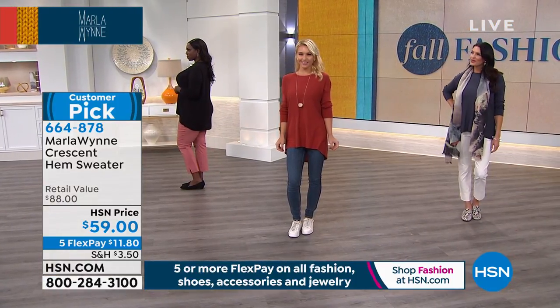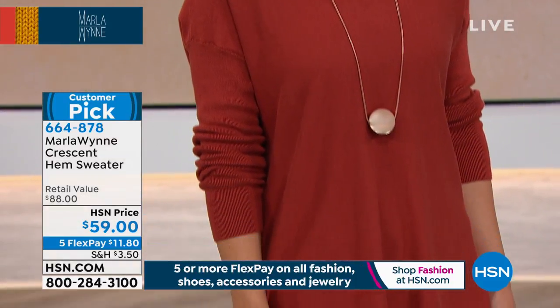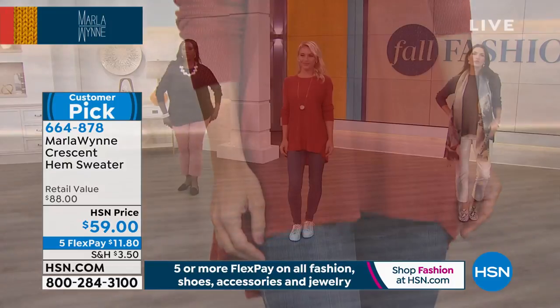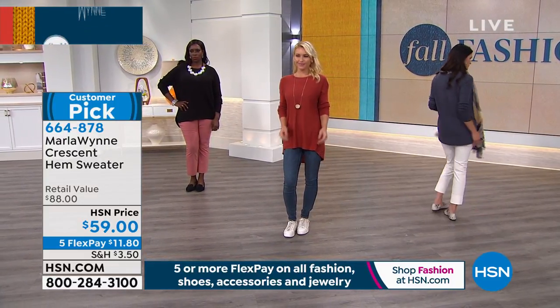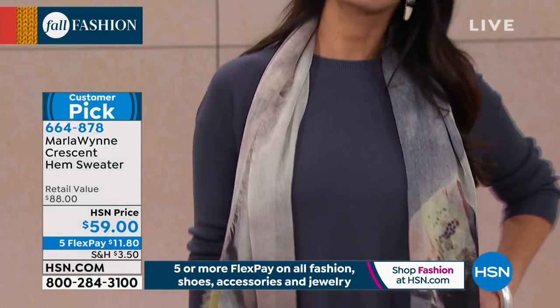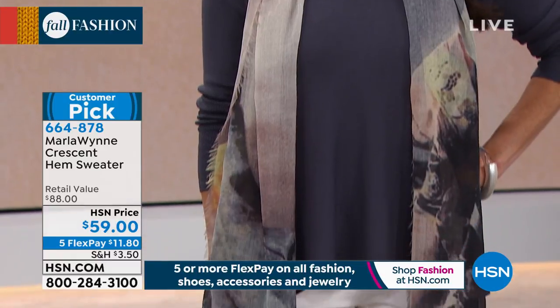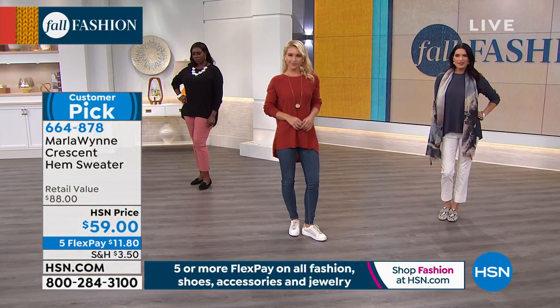It is so soft. Cotton viscose — so it breathes. One of the things a lot of you have asked me for is to bring in more natural fibers, and I'm really trying to do that. Do you know viscose is actually a natural fiber? It's a byproduct of wood pulp that goes through a process. So it breathes. Rayon is great because it does breathe. It is so soft.